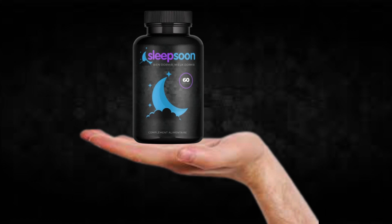There's something really important about this product that you need to know before buying it: you can actually test SleepSoon for 60 days, and if you don't see results or don't like it for any reason, they will give you your money back.